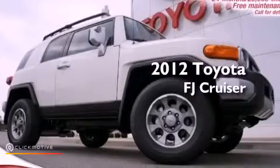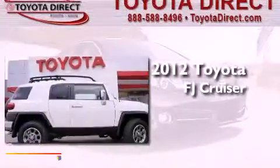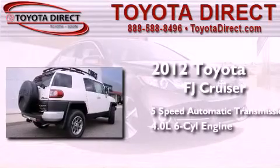This is a brand new 2012 Toyota FJ Cruiser. This SUV has a 5-speed automatic transmission, a 4.0-liter V6, and 4-wheel drive.